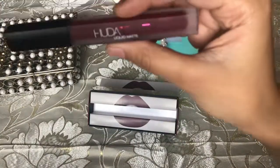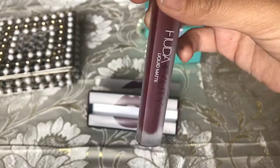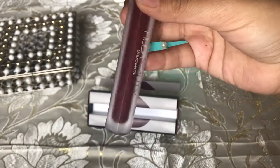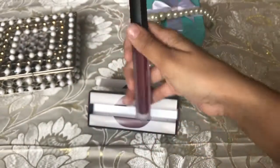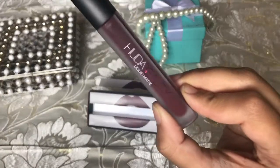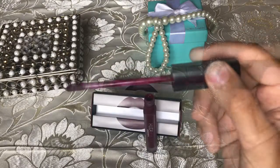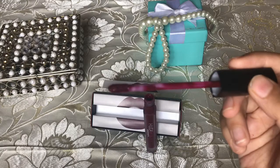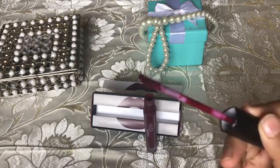It's a burgundy oxblood color and the packaging is really beautiful — it's got a frosty cover. This bottle contains 5 ml of the product, and though it looks like it contains a lot, it just has 5 ml. The applicator is really easy to apply with — it just glides on your lips.